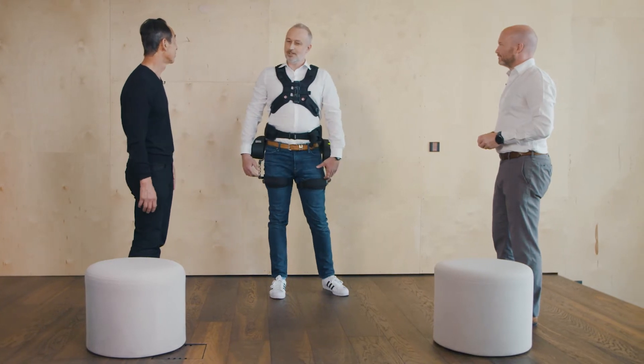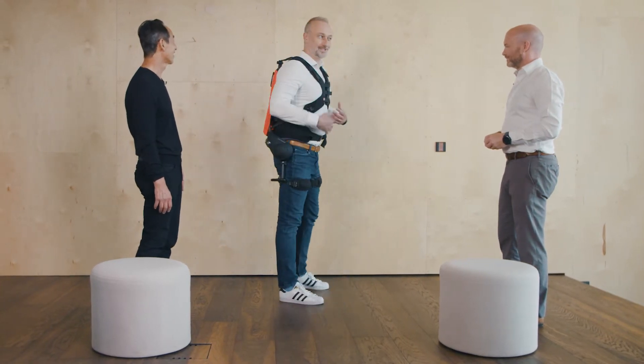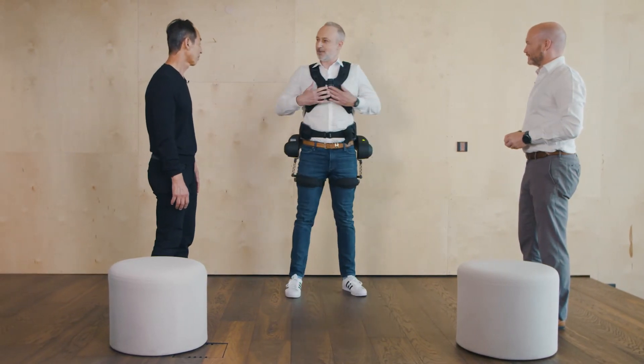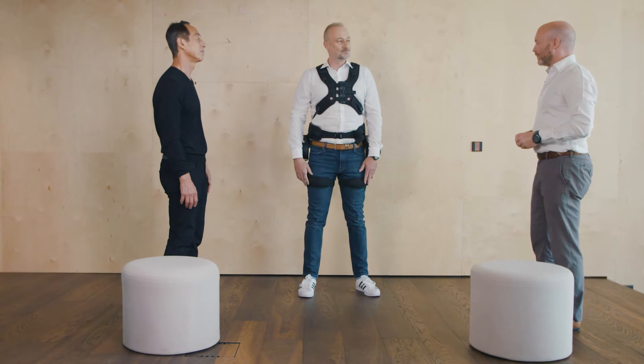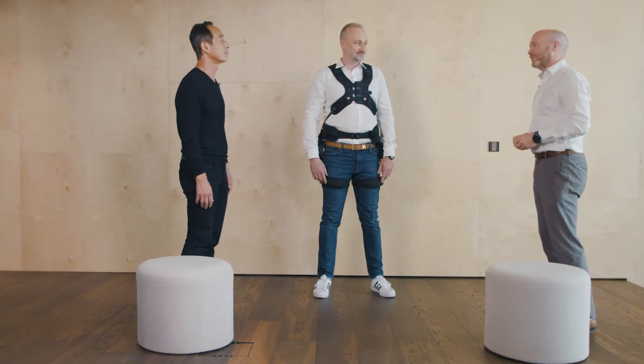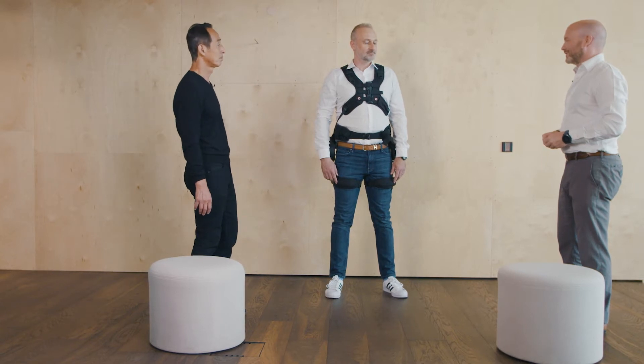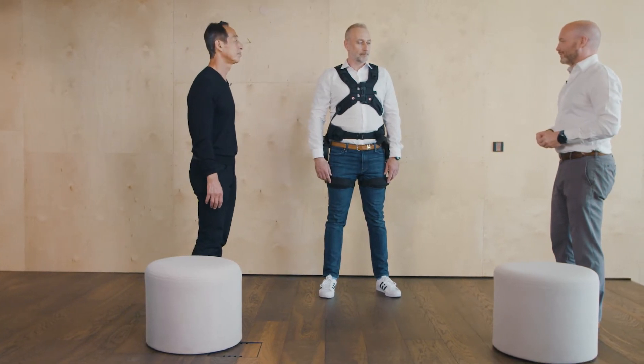Christian, how's your back? It's very good, of course. What you can see is it's super nice and straight whenever I lift something. It feels like a backpack, and normally people don't want to take it off after they work with it. I think this is the best feedback we can get.